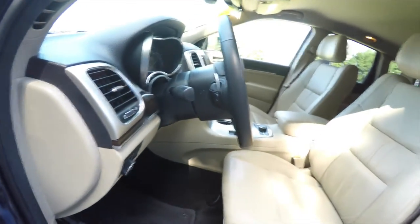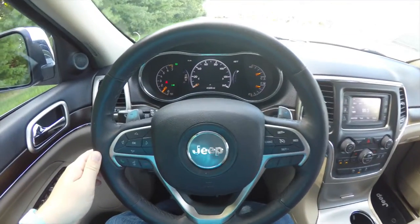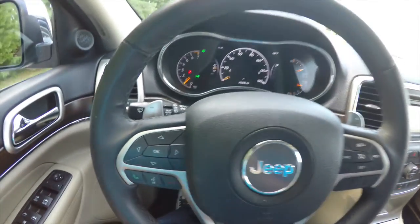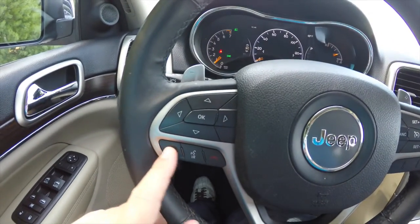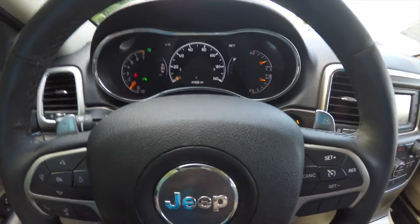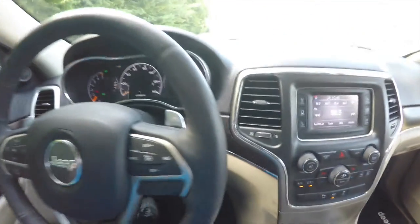You have a leather wrap tilt and telescoping steering wheel with audio controls and shift paddles. The 2014 Grand Cherokees are equipped with the multi-view reconfigurable instrument cluster. These four buttons with the OK button on the steering wheel control that menu. You've also got UConnect Bluetooth and cruise control. Shift paddles on the steering wheel — right side for upshift, left side for downshift. This vehicle currently has 41,629 miles on it and also has push button start.